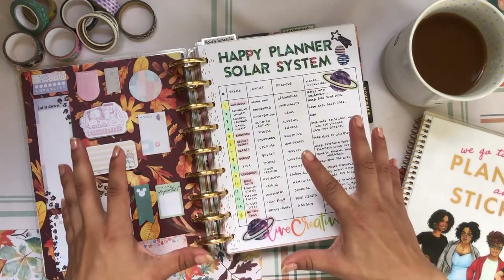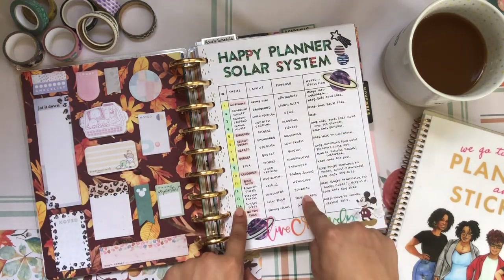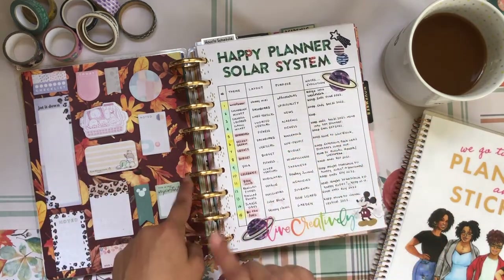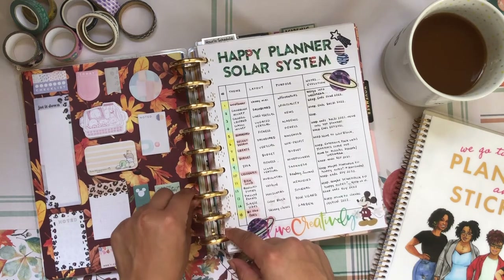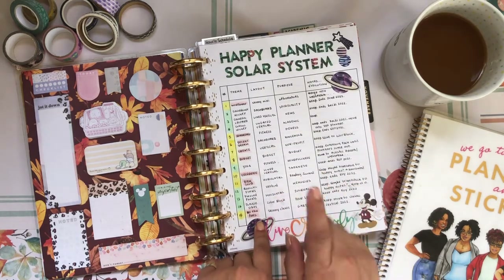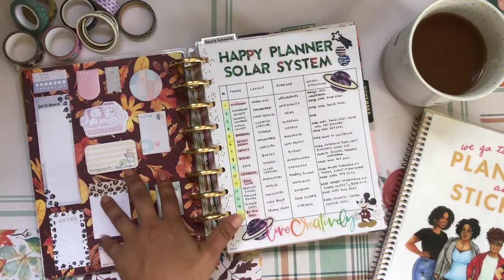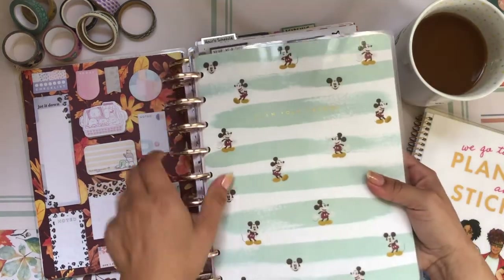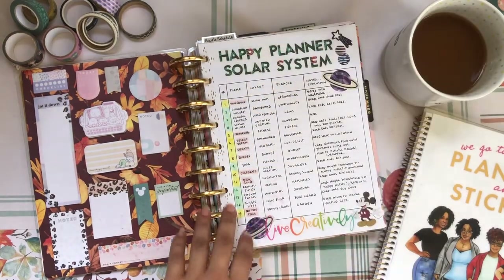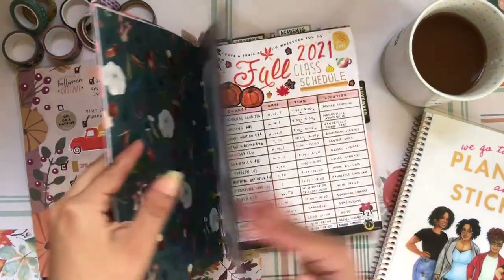This Happy Planner is my mega Happy Planner — I call her that because I have seven different planners frankenplanned combined into this one planner, and I'm able to do that thanks to the disk bound system which allows you to customize your planners. I have my Solar System table of contents here and seven different planners in this particular Happy Planner, and seven in another mega Happy Planner. Yes, I am that bitch. But let me jump to my academic section.